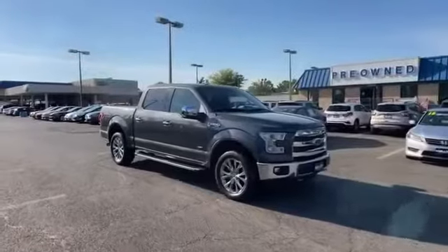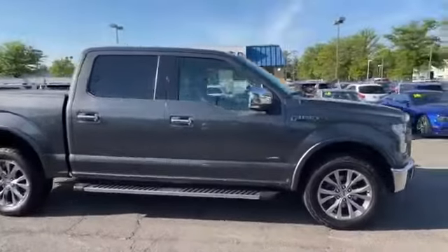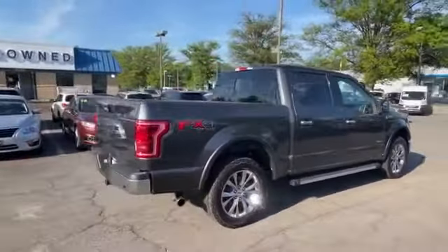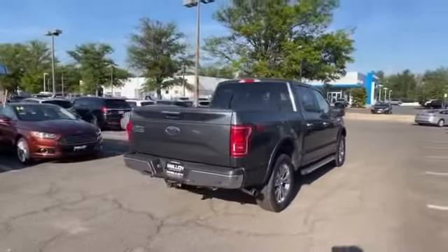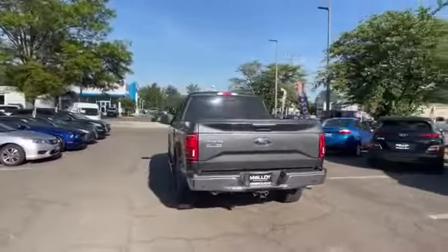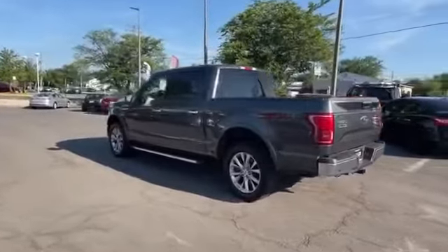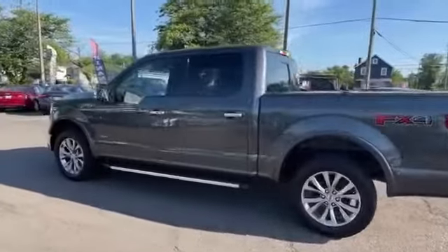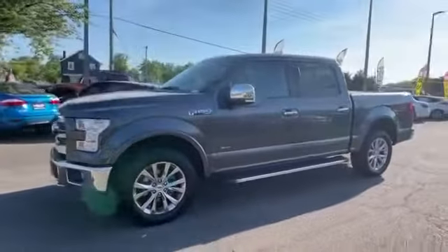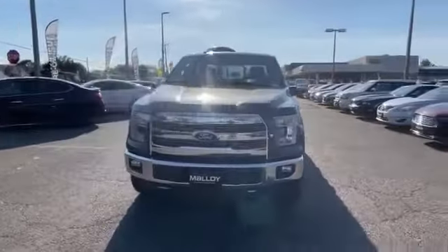2016 Ford F-150 with less than 50,000 miles on the odometer. This pickup truck offers two full rows of seating for premium comfort. You'll also love how it combines comfort and convenience with its side view mirrors with turn signals, Wi-Fi hotspot, satellite radio, turbocharged engine, multi-zone air conditioning, four-wheel drive, heated side view mirrors, leather seats, and wood grain trim.